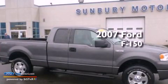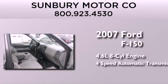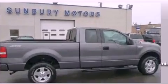This is a 2007 Ford F-150. It features a 4.6-liter, eight-cylinder engine, a four-speed automatic transmission, and the added safety and control of four-wheel drive.